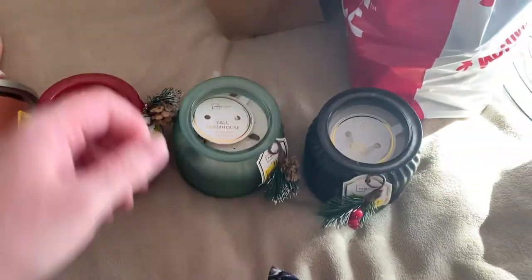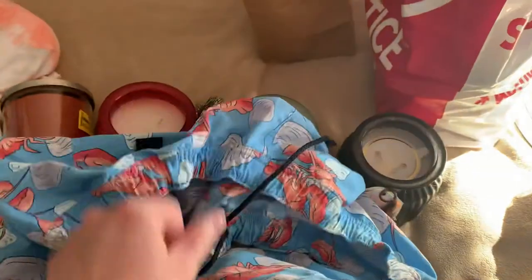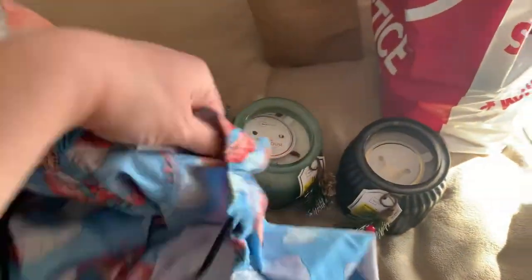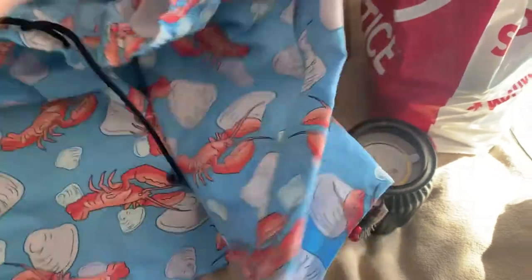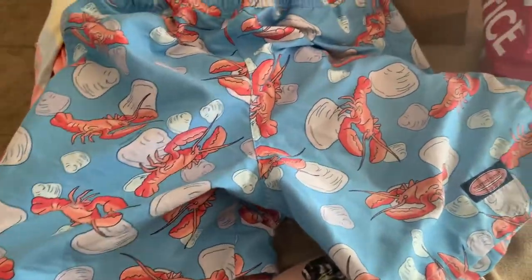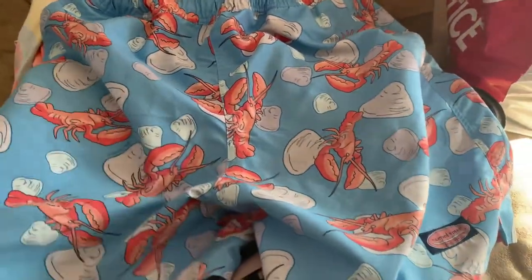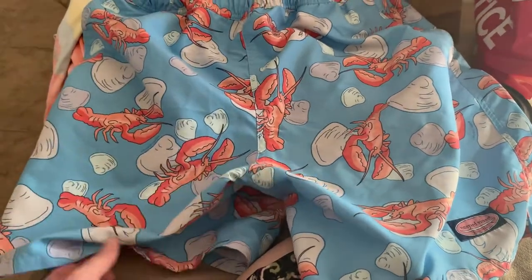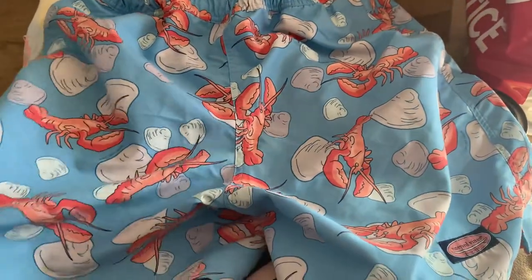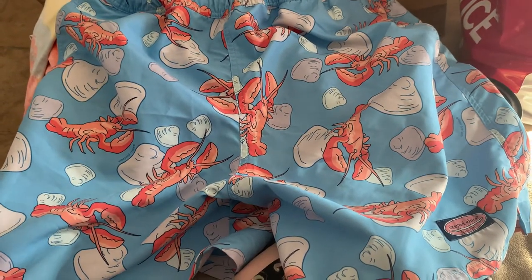For the thrift store stuff, I was so excited — I got these for Richie for summer swim shorts and they were four dollars! Look at how stinking cute these are with the lobsters and clams all over them. Four dollars at a thrift store! I had gone to try to get him swim shorts maybe a week ago at Walmart — they had new swim trunks priced at $23 — I've never paid that price for swim trunks.